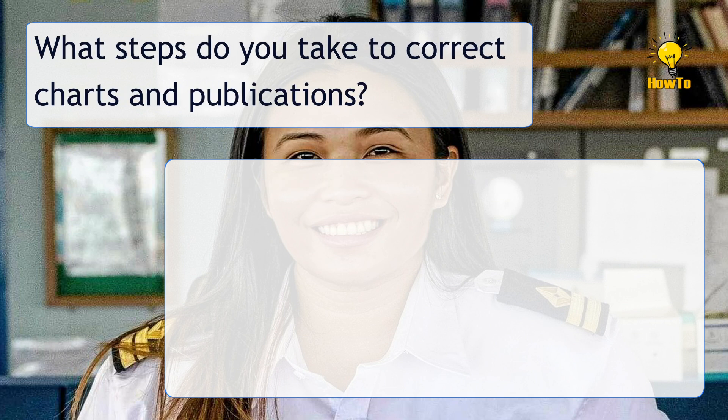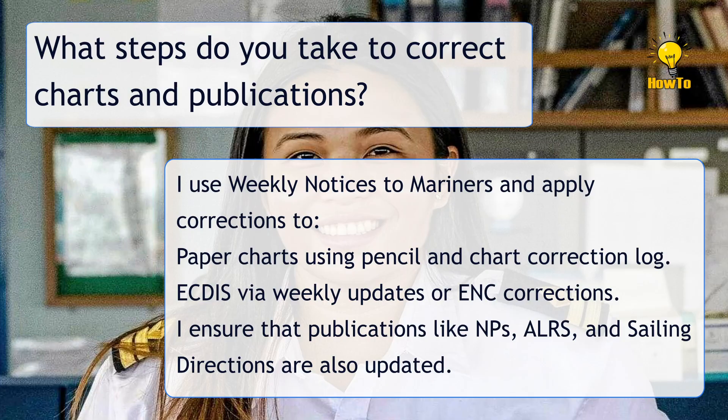What steps do you take to correct charts and publications? I use weekly notices to mariners and apply corrections to paper charts using pencil and a chart correction log. For ECDIS, I apply weekly updates or ENC corrections. I also ensure that publications like NPs, ALRS, and sailing directions are updated.